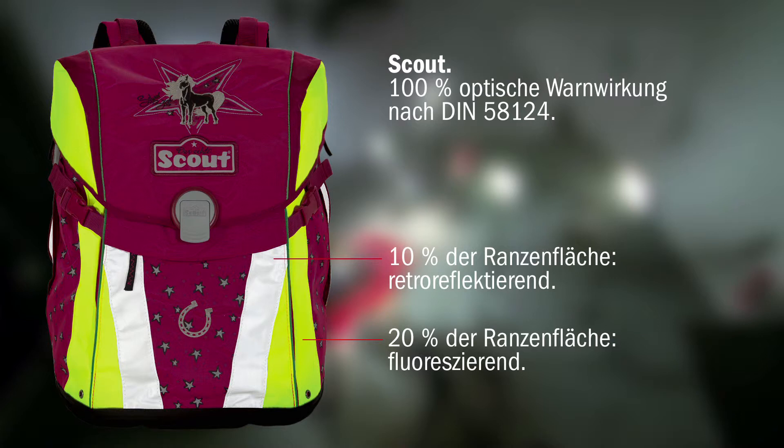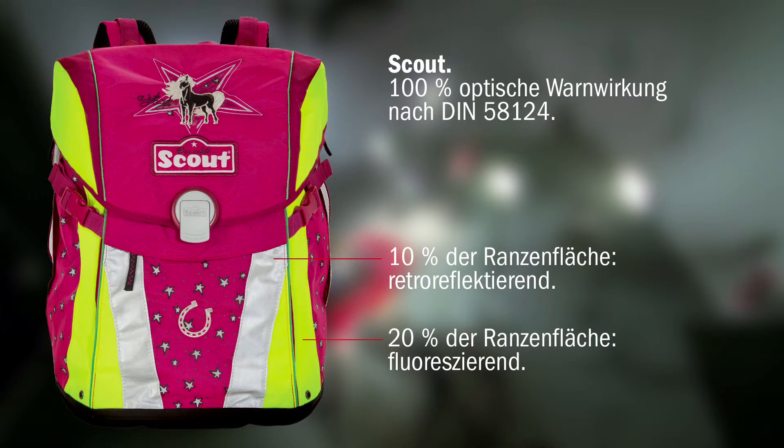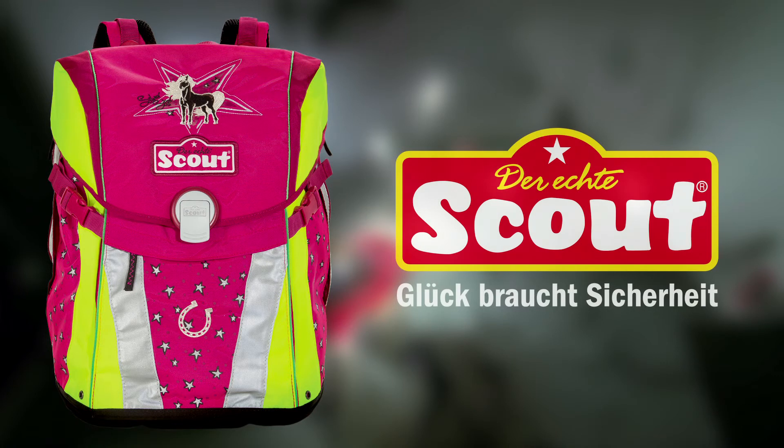Jeder Scout der aktuellen Kollektion entspricht der DIN 58-124 in vollem Umfang. Scout – Glück braucht Sicherheit.